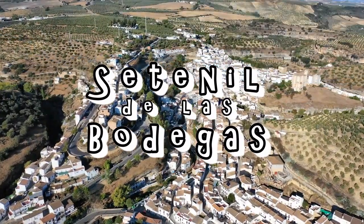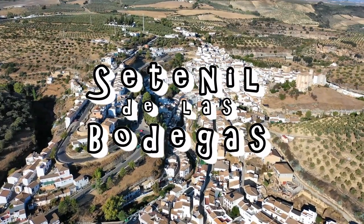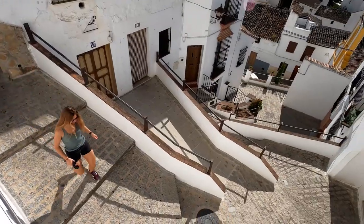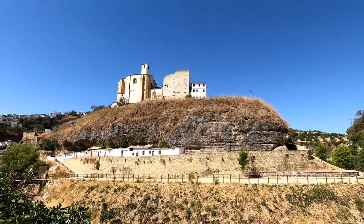Today we're moseying around Sete Mil de las Bodegas. Most people when they come here pair it with Ronda, because you can do a day trip from Ronda to here — like the morning here and the afternoon in Ronda — so it's a really good thing to do.